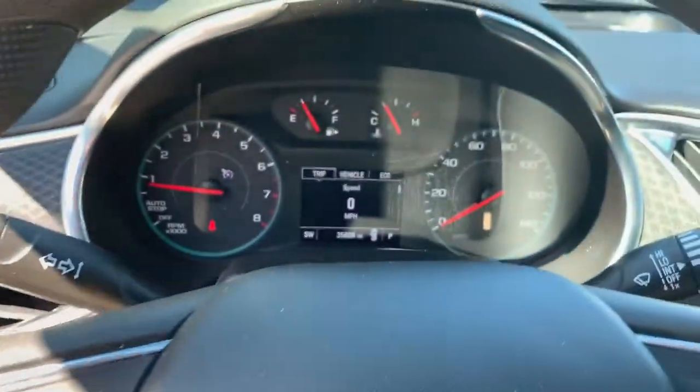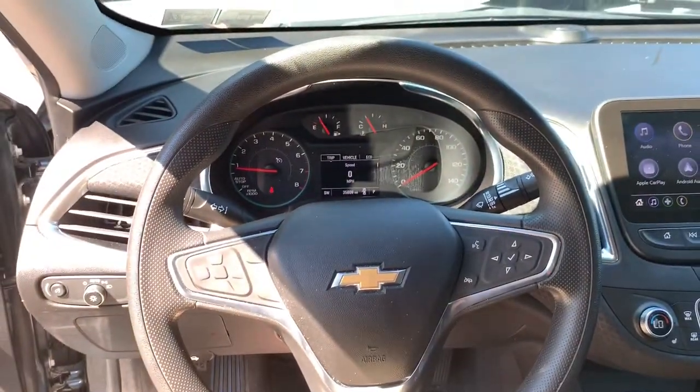Sporty and refined meets safe and comfortable in the Malibu. Come in for a test drive.